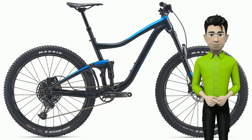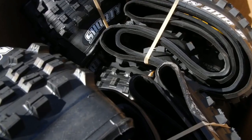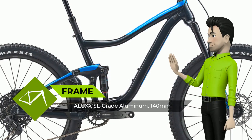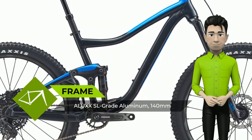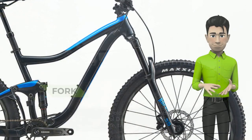Meet the new Giant Trance 3, 2020 year bike. When it comes to riding hard and fast on challenging off-road terrain, there's almost nothing this ambitious trail bike can't do — from steep technical climbs to rowdy descents, you're ready for anything with Trance. This is a trail bike that thrives in the most challenging conditions.